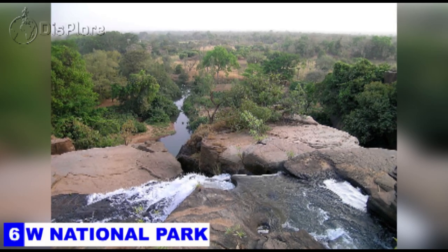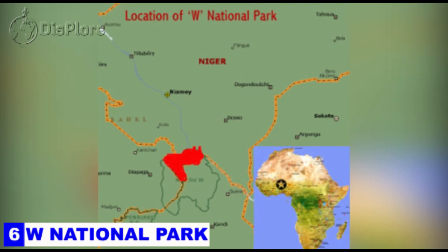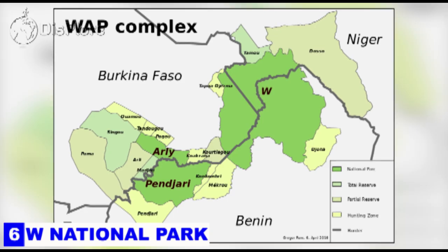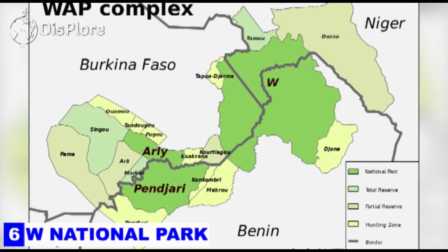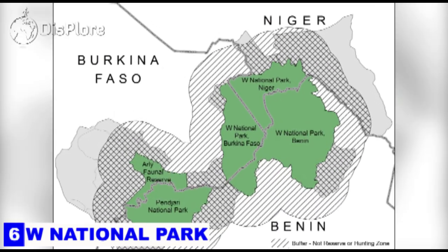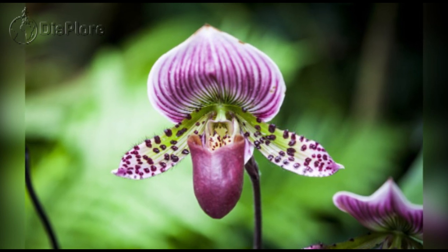Number 6: W National Park. The W National Park is a major national park in West Africa around a meander in the Niger River shaped like the letter W. The park includes areas of three countries — Niger, Benin, and Burkina Faso — and is governed by the three governments which operate under the name W Transborder Park. The national park has hundreds of plant species including two orchids found only in Niger.